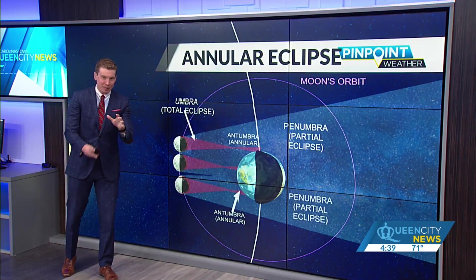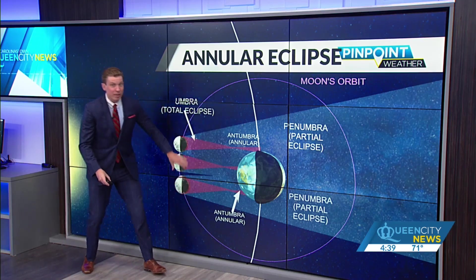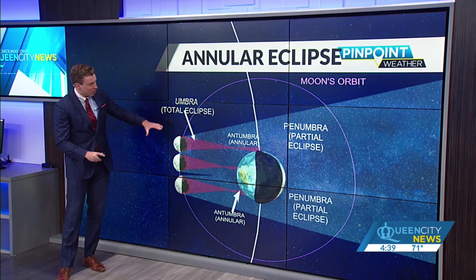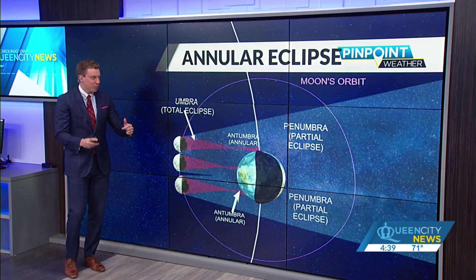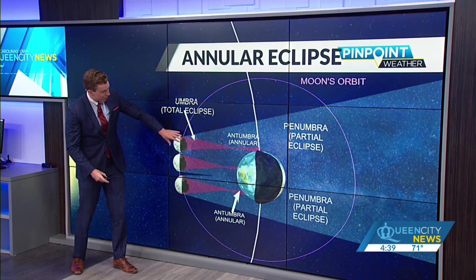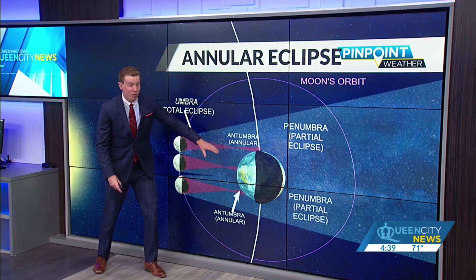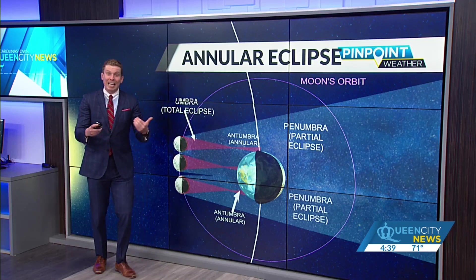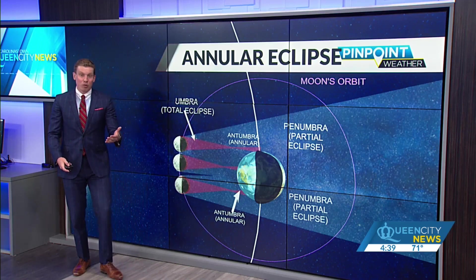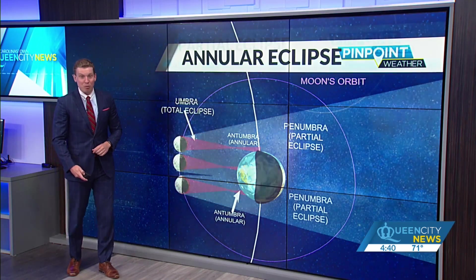What exactly is an annular eclipse? It's different than a total solar eclipse. The moon's orbit, highlighted here, is not a perfect circle — it's an ellipse. That difference in the ellipse means you have this area here called the umbra, which would produce a total solar eclipse. When the moon is further away from the earth, that umbra doesn't actually reach the earth's surface. What you have instead is called the antumbra — that's where we have the annular solar eclipse, and that's exactly what's going to be happening across the south and west this Saturday.